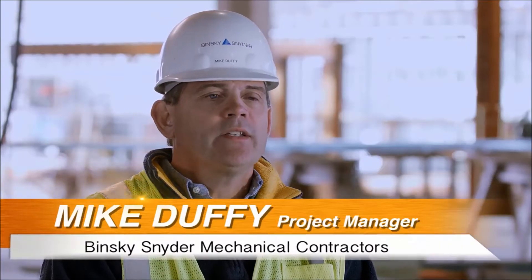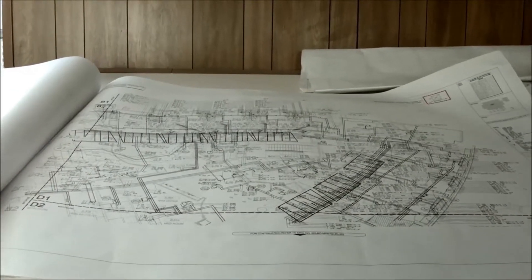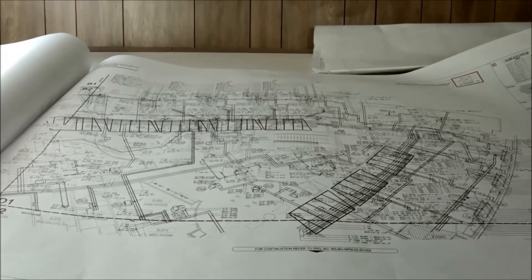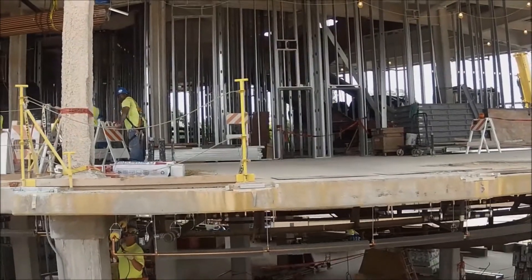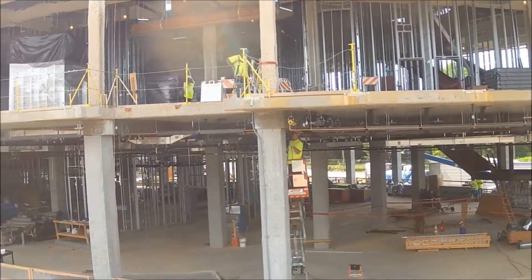This has been done with a Trimble system. The Trimble system takes the information from the BIM model, puts the points into the Trimble unit, and we go out into the field and lay out the points from a GPS coordinate — we shoot them up and put all of our embeds in for all of our points.